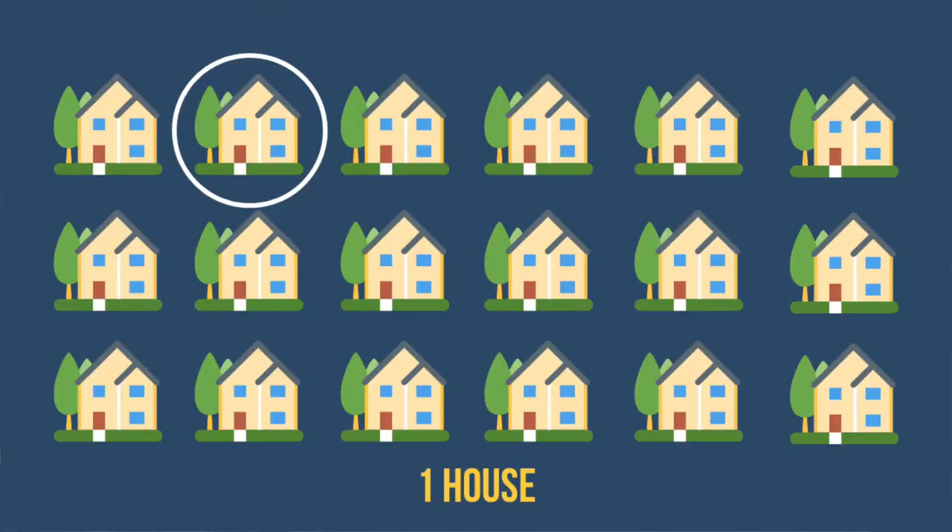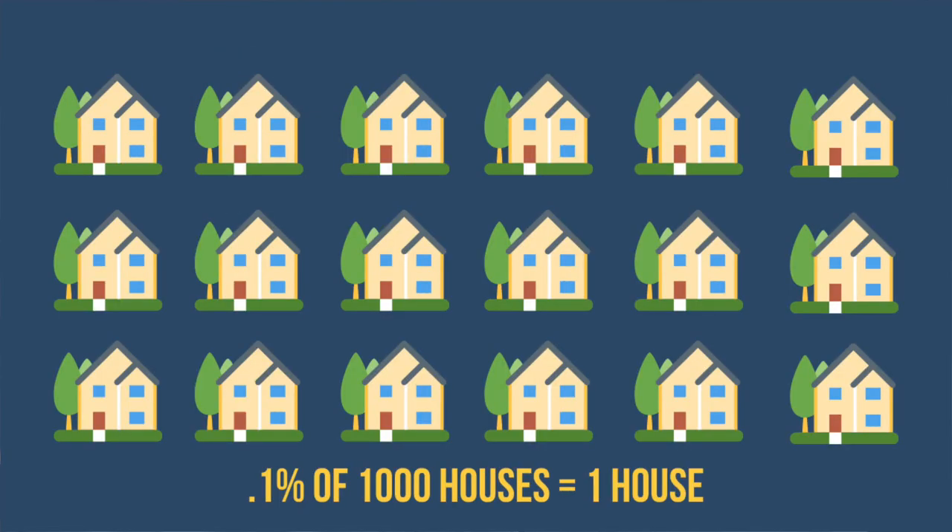Think about 1,000 different houses and you have the option of buying one of them, but you don't know which tenant will pay on time, which house will appreciate, and which will depreciate. So instead of buying one house, you try to get a percentage of every single one of those houses for risk mitigation — if one house completely screws up, there are 999 others to make up for it. That's the concept of an ETF.